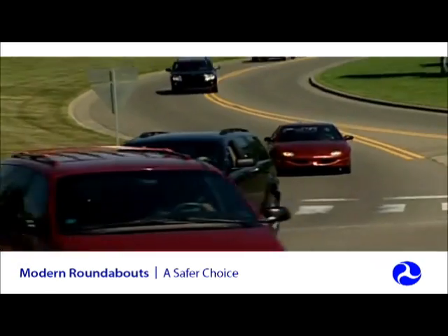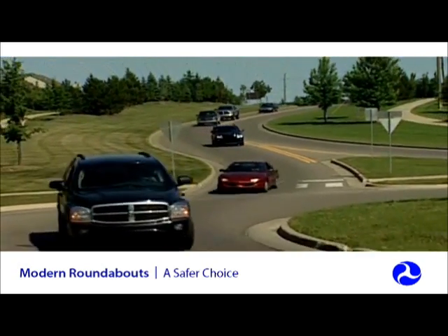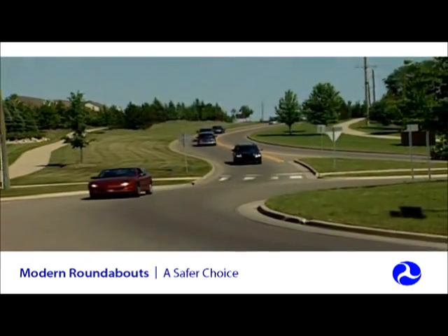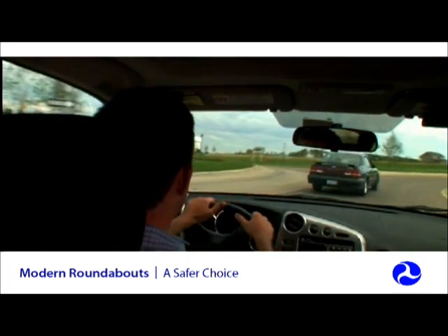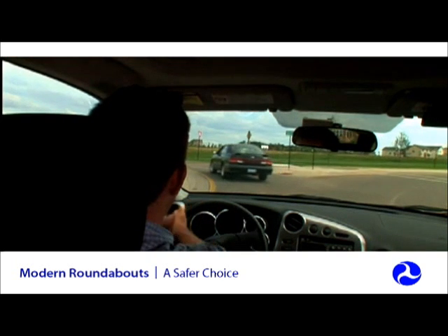Unlike other types of intersections, roundabouts are designed to slow the speed of vehicles entering by deflecting them from a straight-line path into the roundabout. Drivers approaching the roundabout have time to judge gaps in the circulating traffic and either yield or adjust their speed before entering the intersection. This allows for safer entries into circulating traffic.